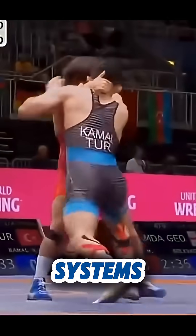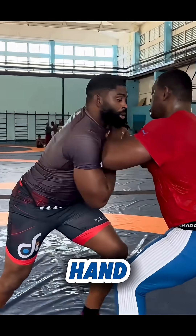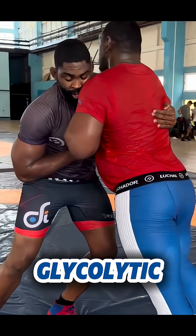But here's what they miss: the transitions between these systems. In a match, you explode for a shot using your phosphocreatine system, then hand fight for 40 seconds using your glycolytic system.